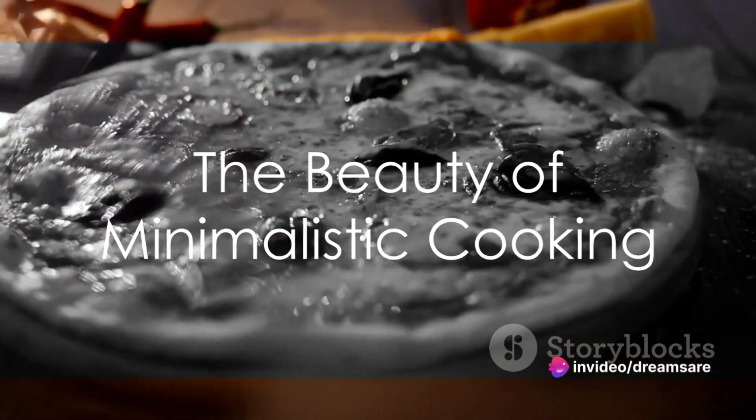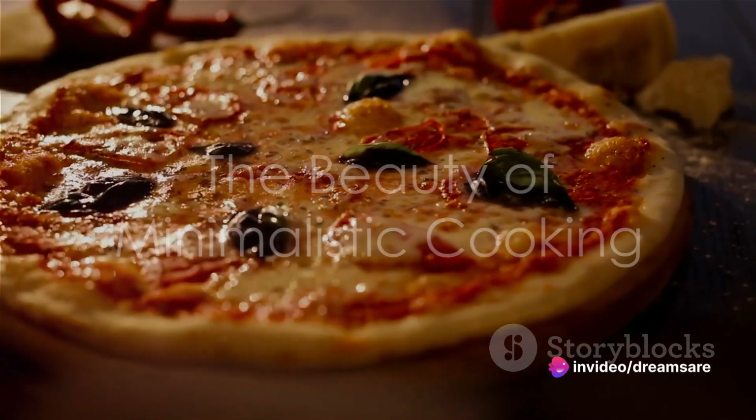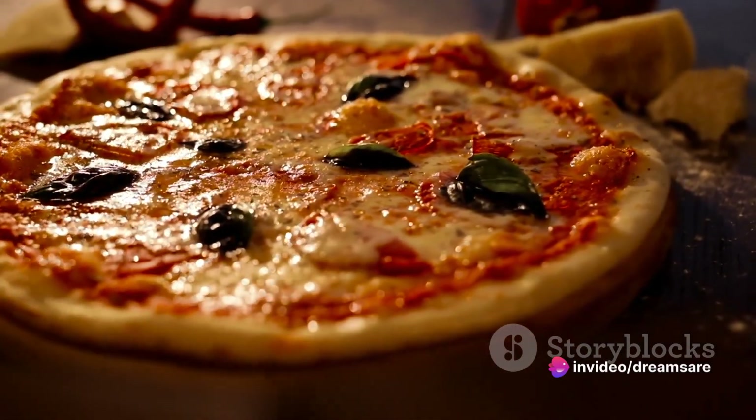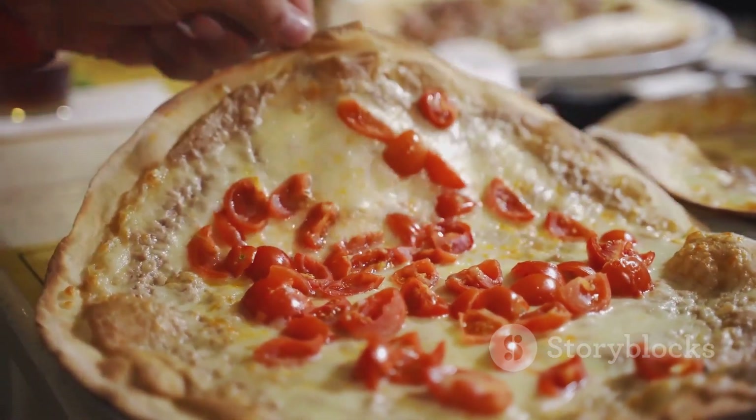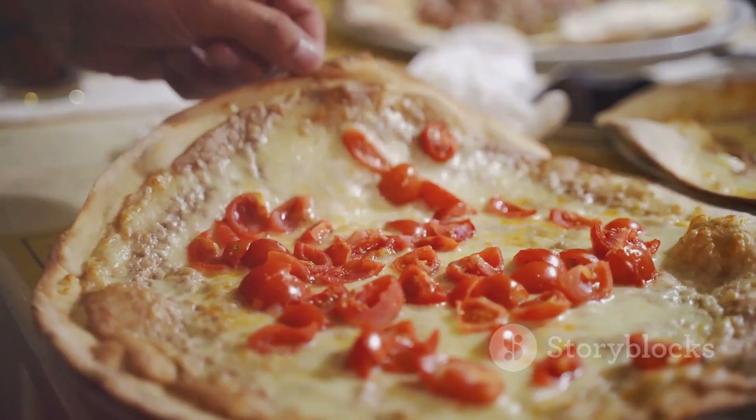To summarize, the margherita pizza, with its simple yet high-quality ingredients, exemplifies the beauty of minimalistic cooking. Its taste is a balance of tangy, rich, and fresh flavors, while its texture contrasts between soft and crispy. Its appearance, with the vibrant colors of the tomato sauce, white cheese, and green basil, is a visual feast.